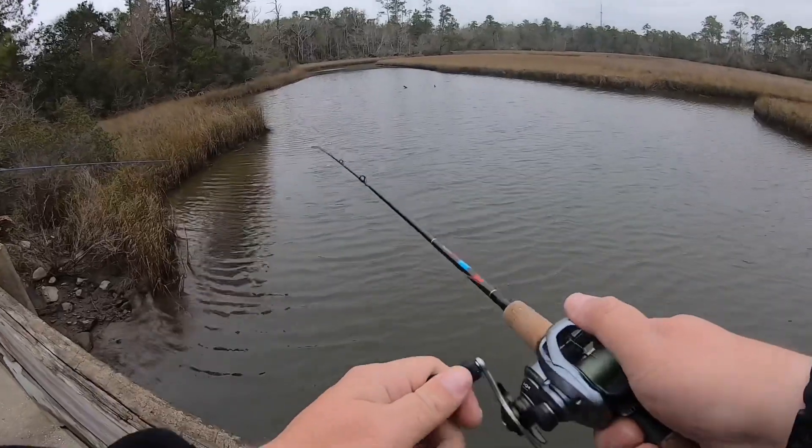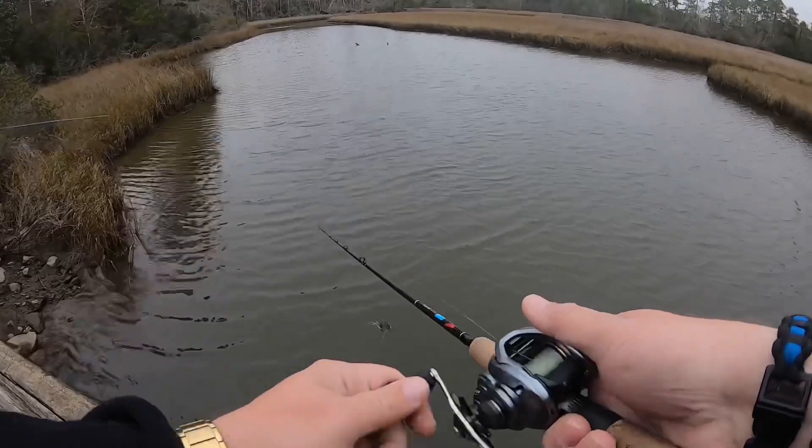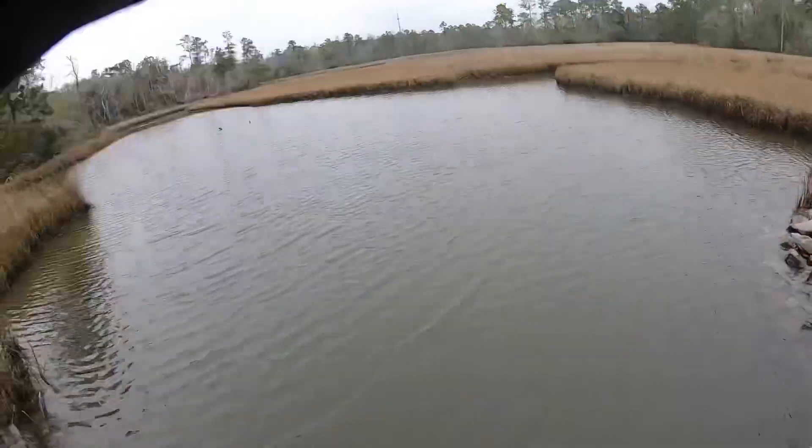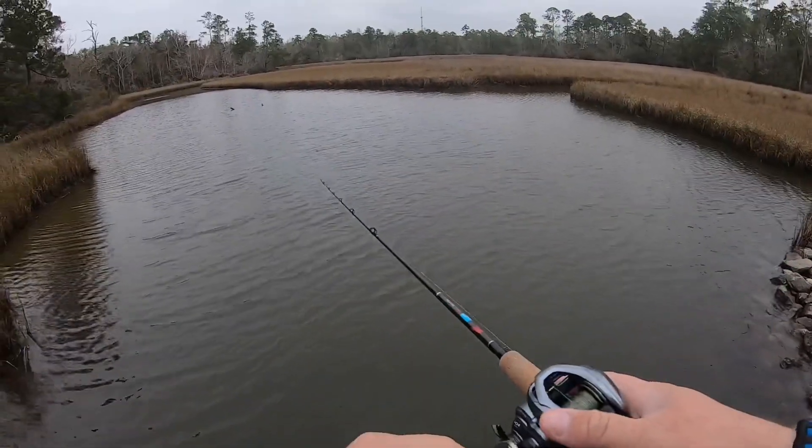It feels so different — I don't know what I'm doing right now with this left-handed reel. You can just do the left one, yeah. Oh, this braid needs to get wet.